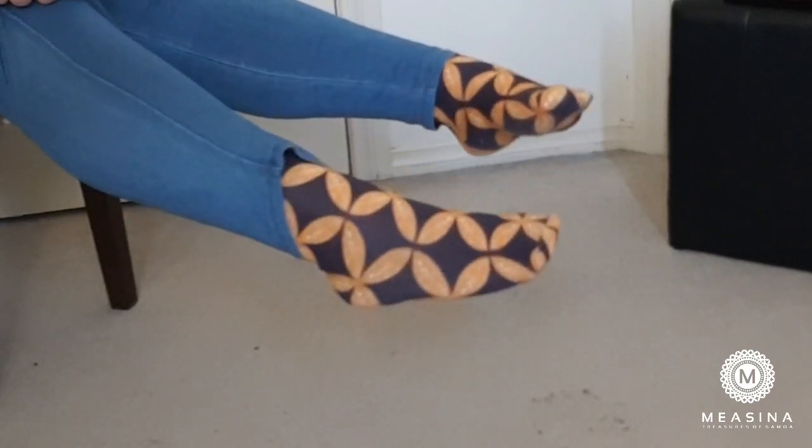Uniquely Pacific have also collaborated with Cubed Designs to make beautiful socks that represent our bright and beautiful cultures. I was so excited when I got my socks — I was wearing them everywhere and my family thought I was going crazy — but they are absolutely gorgeous socks and you will love them.